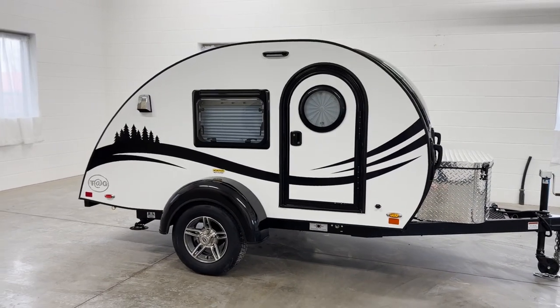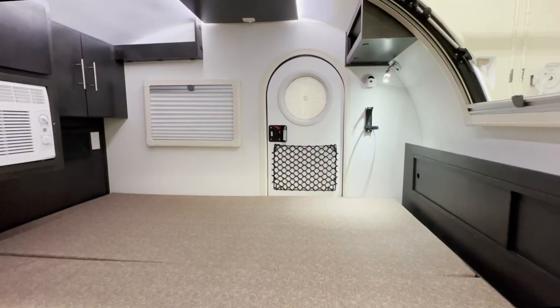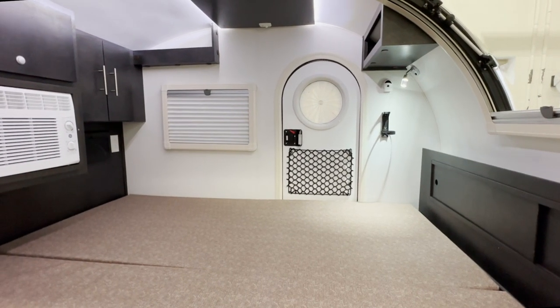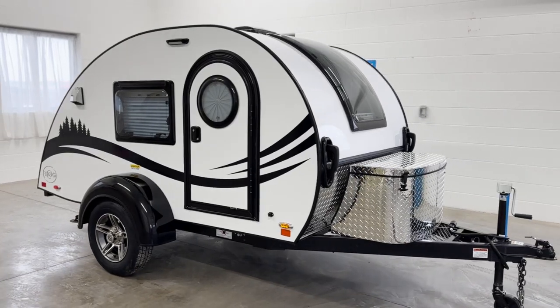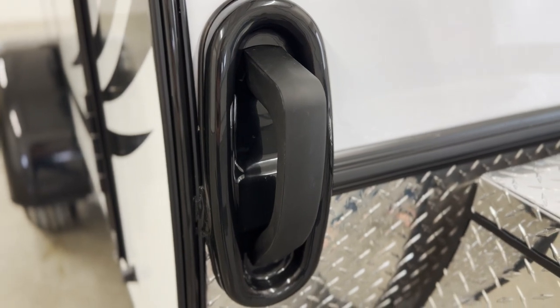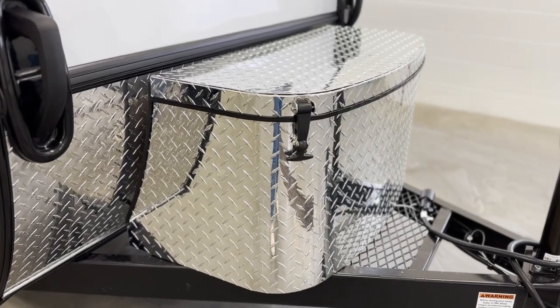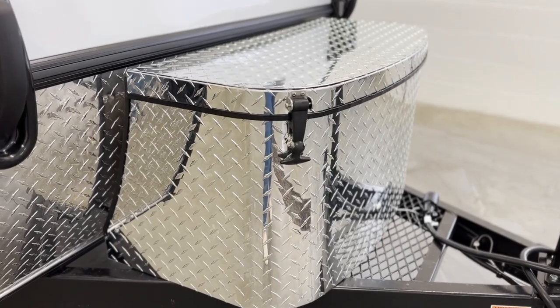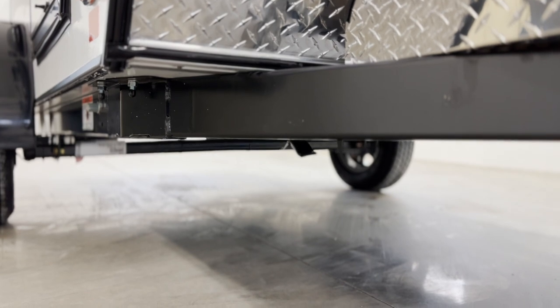The TAG is the smallest and lightest teardrop trailer in the NuCamp lineup. It has a spacious interior bed with storage and a well-equipped galley kitchen in the rear hatch. Starting at the front of the unit, this camper comes equipped with grab handles to allow you to easily maneuver your camper by hand at the campsite. The front diamond-plated tub is designed to store your propane and battery. The 13-inch spare tire will be stored underneath at the front of the trailer on non-boondock units.